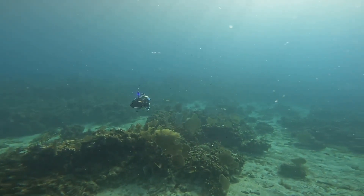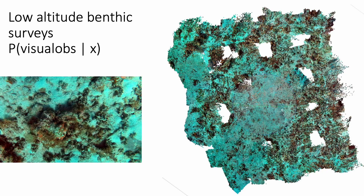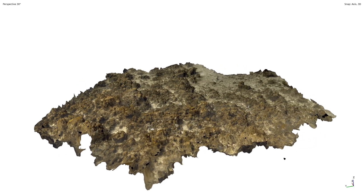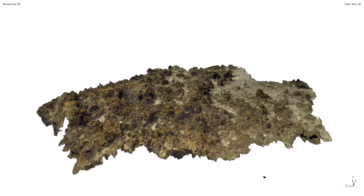For example, CURI can conduct low altitude surveys enabled by stereo vision and sonar-based altitude estimation. This lets CURI collect high-resolution imagery close to the seafloor.